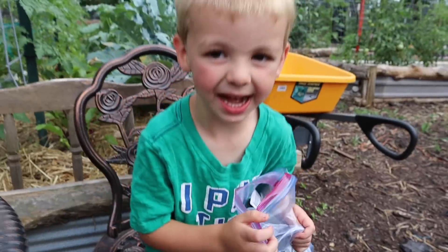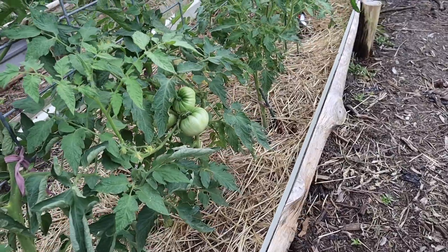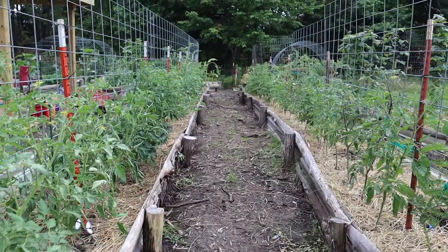Do you want to sow those seeds? Yeah. This got really big, huh? Lots of tomatoes are starting to get big.